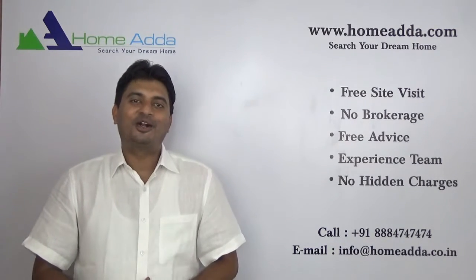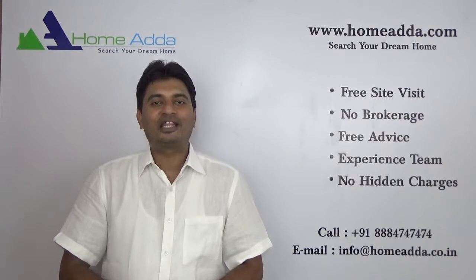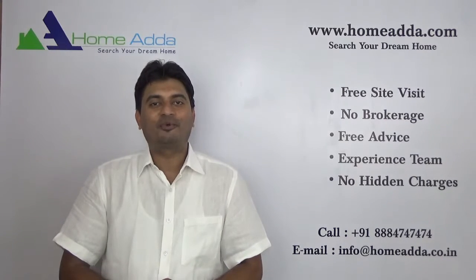Hi, welcome to homewater.com. My name is Mithun. Today I am going to explain the floor plans available in Ozone Prominate project.